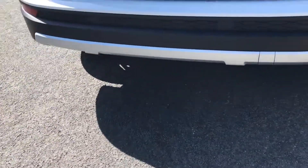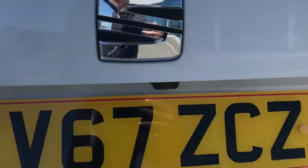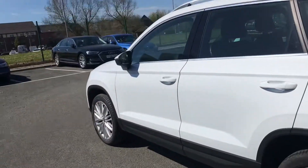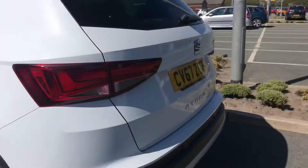Going round to the back, you've also got your rear parking sensors as well as a reversing camera, which is excellent for your parking experience. I'm going round to the opposite side and I'll open up the boot.